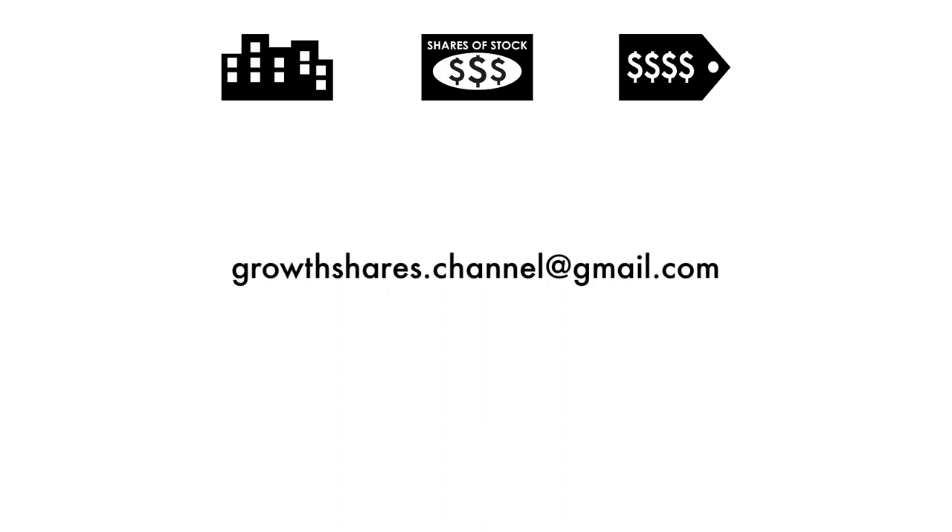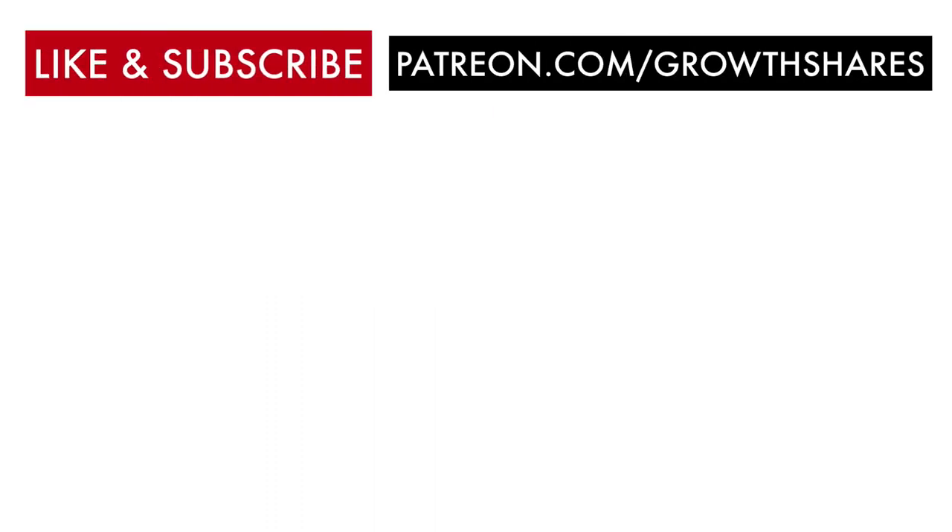So you've made it this far — shoot me an email, I'd love to get in touch and talk more. What company should I analyze next, and do you agree with this company's final grade? If you want me to analyze more companies, hit that like button, subscribe to my channel, and share this video with other investors. Consider becoming a subscriber to my Patreon at patreon.com/growthshares for only $2 a month to access my Google Sheets spreadsheets with all the grades. And as always, take care of your money.